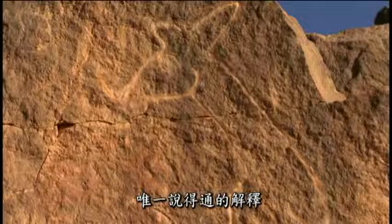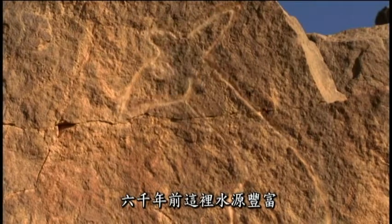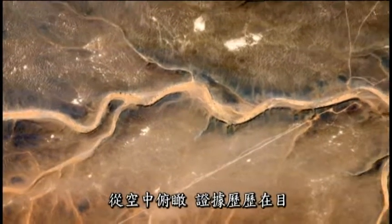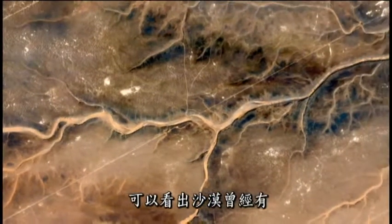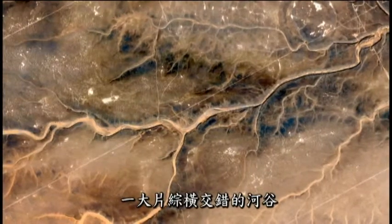The only explanation is that 6,000 years ago, this place was wet. And from above, the evidence is clear to see. Satellite images of the Sahara reveal a vast network of past river valleys that crisscross the entire desert.